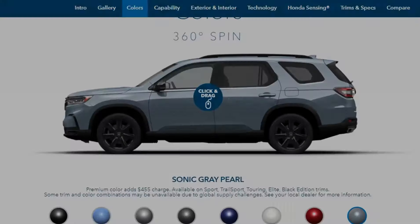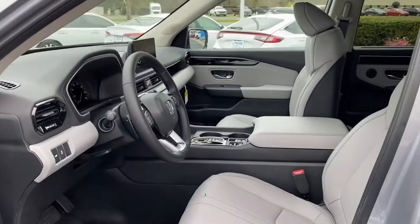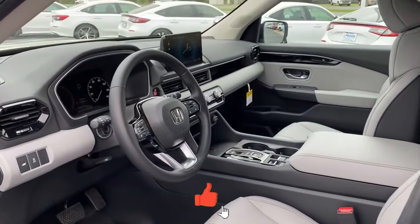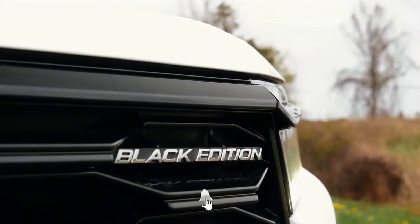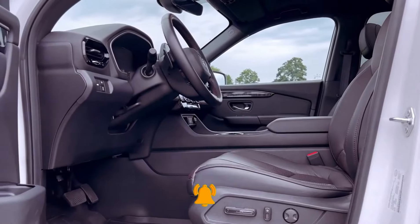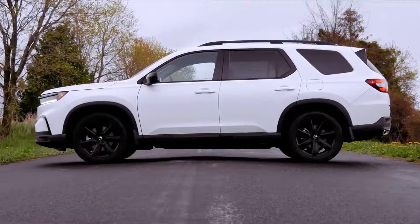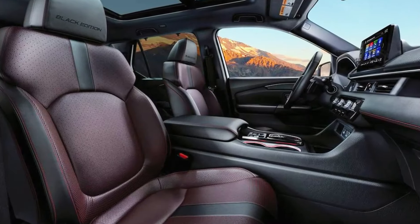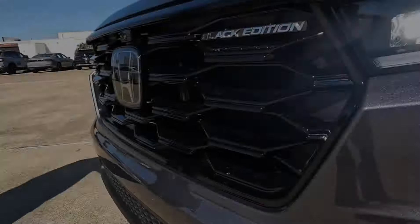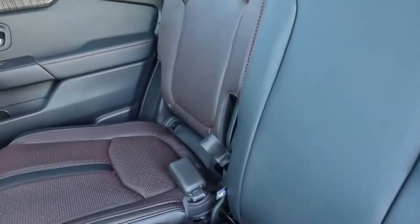Stepping inside the 2025 Pilot, you're greeted by a cabin that's not just a space but an experience. The Black Edition elevates luxury with embossed details on the seats and floor mats, complemented by striking red contrast stitching that adds a dynamic touch to the interior. The red accent lighting further enhances the ambience, creating an atmosphere that's both refined and exhilarating.